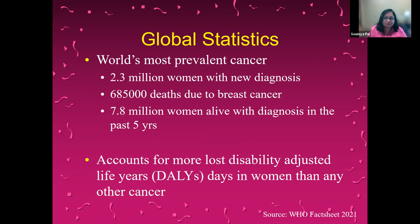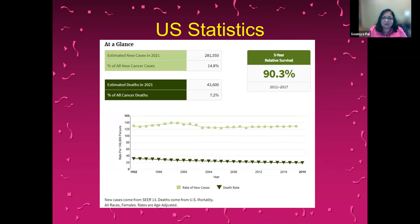Breast cancer is the world's most prevalent cancer. Basically 2.3 million women are diagnosed with this new diagnosis every year, but about 7.8 million women are alive with this diagnosis and have been diagnosed in the past five years. So it is a big global problem. In the U.S., we see at least a quarter million new cases every year. About 15% of all new cancer cases are breast cancer, leading to at least 43,000 deaths per year.